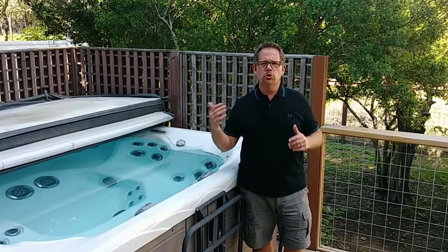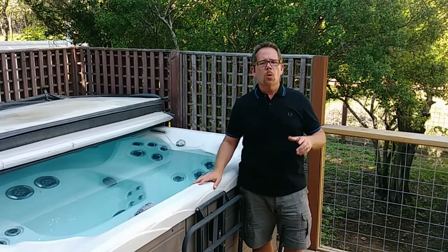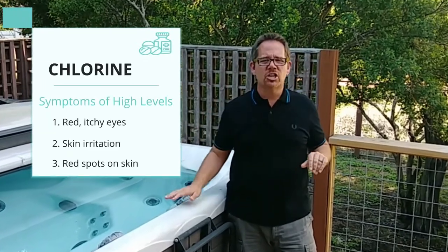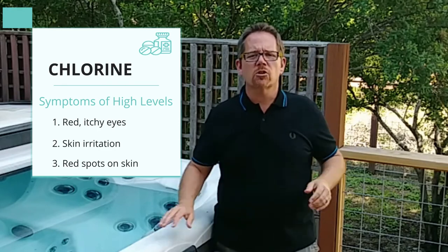So what happens if you get in a hot tub with chlorine levels that are too high — maybe you didn't check before you got in? On a minor level, that can lead to red, itchy eyes, just like when you go to a public swimming pool with loads of chlorine. You might also see red blotches on your skin or general skin irritation.